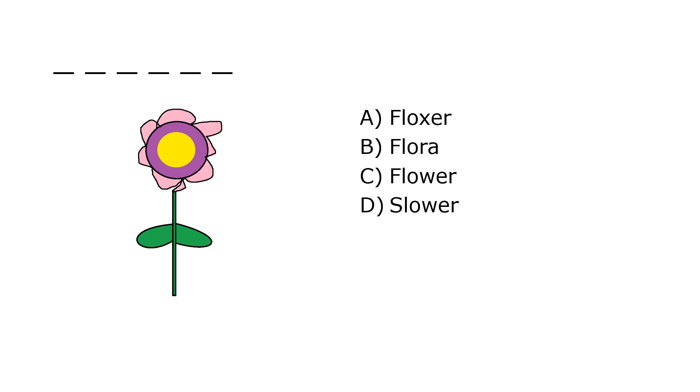What is it? A. Phloxor, B. Flora, C. Flower, D. Slower. Our correct answer is C. Flower.